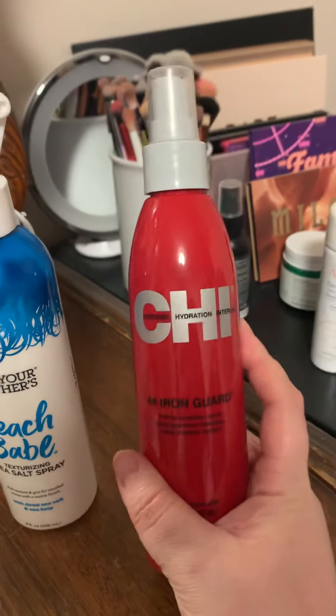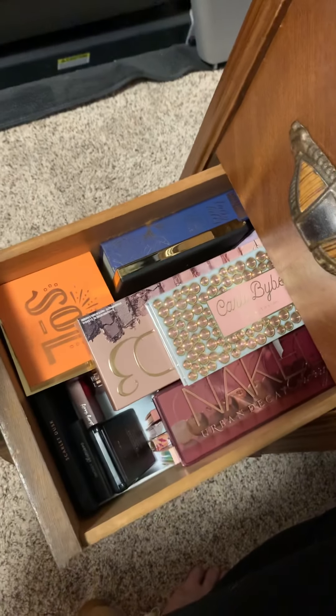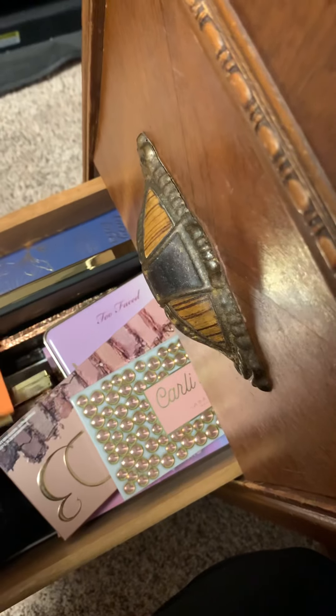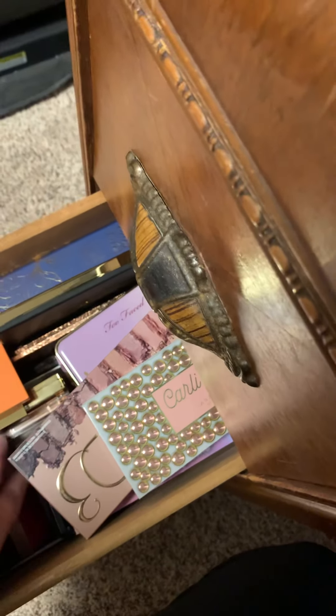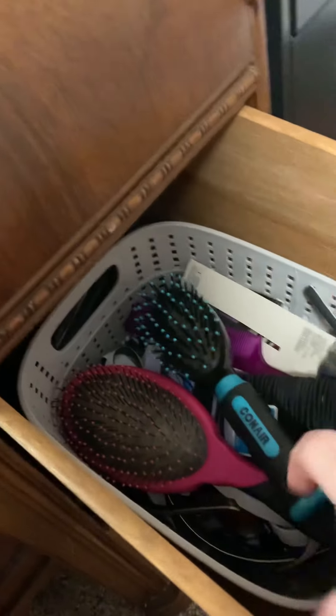Looking into my vanity, the first drawer has makeup wipes, makeup sponges, a mirror, and little odds and ends. The bottom drawer is all of my smaller eyeshadow palettes and it is packed. Let me move the top layer — as you can see there's a ton of palettes in there: Urban Decay Naked, Too Faced, ColourPop, Tarte, bareMinerals, Huda Beauty — you name it, I have it in there.